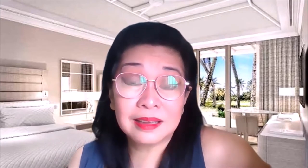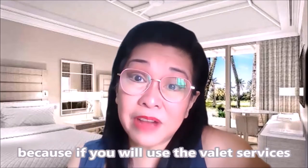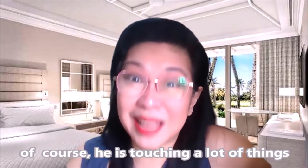Last would be valet parking — huwag na kayo mag-valet parking. Kayo na lang ang mag-drive ng car nyo sa parking lot, kasi kung magpapapalay pa kayo, this might be risky as you're allowing him to come in contact with your things. Drive yourself to the parking lot. One more tip: try not handing your bags to the bellboy — kayo na lang ang maglagay sa cart. He can push it, but pagdating sa room, get it yourself. Again, para less contact with others.